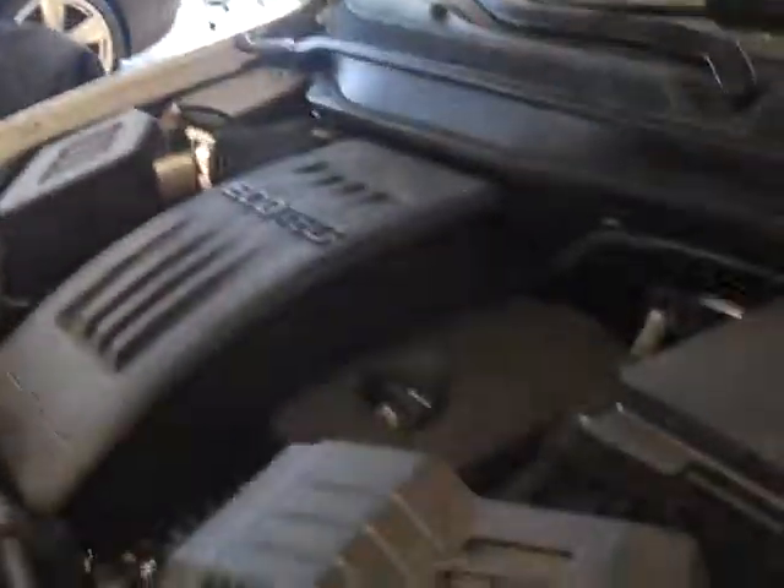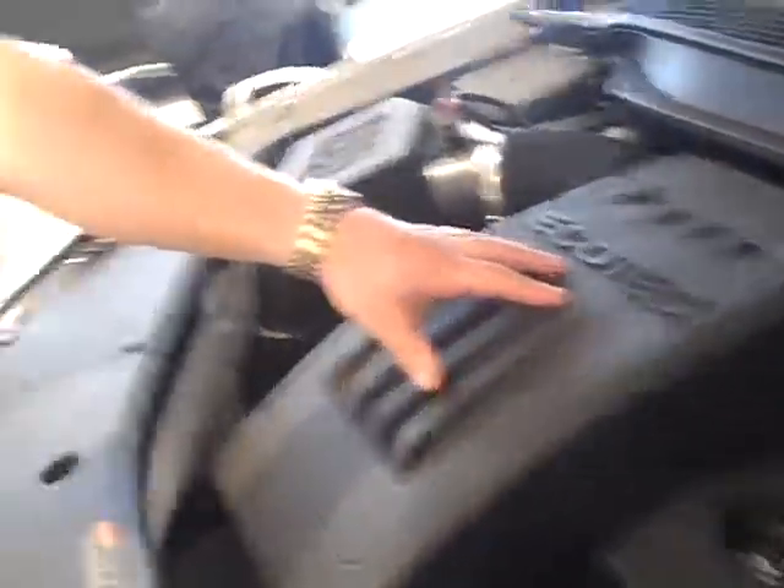Let me show you the engine. The Ecotec's been around for a long, long time. What's also great with the Chevy Equinox is your fuel economy — you get great fuel economy. And if you will, take a look at the inside.